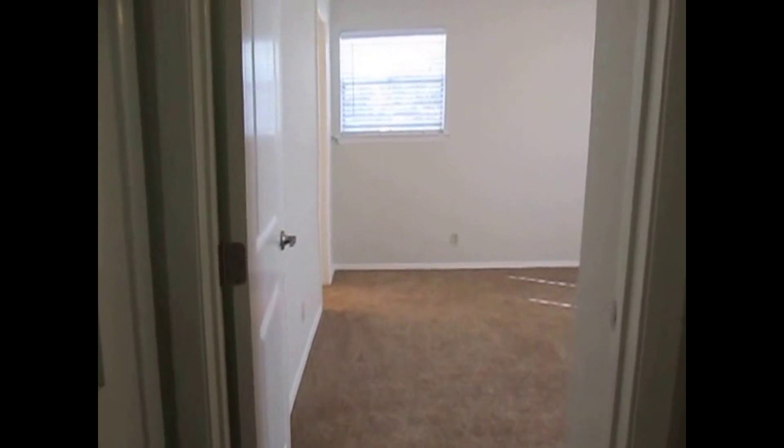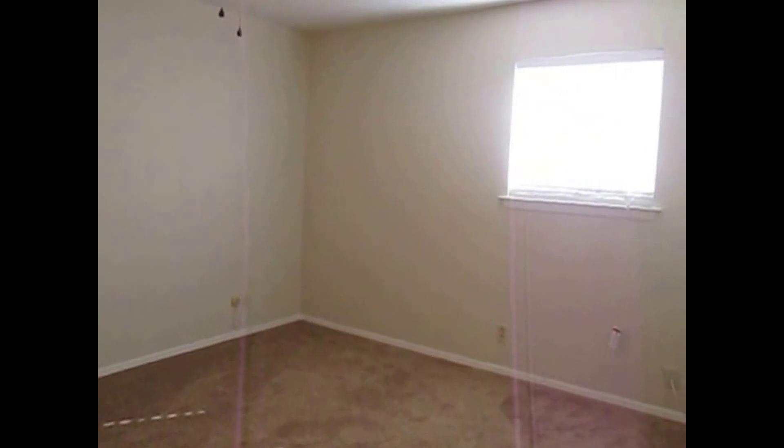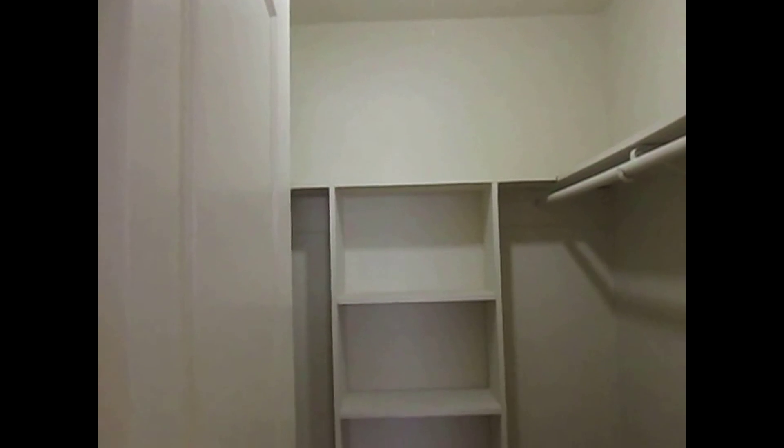Last but not least is the master bedroom. The master bedroom sits at the front of the home and has two windows facing the side and front of the home. We do have a ceiling fan, carpet flooring, and a walk-in closet with hanging rods up above and a built-in shoe rack.